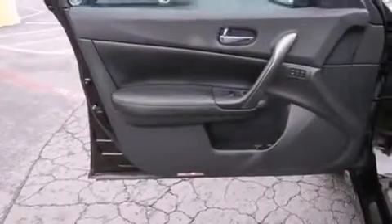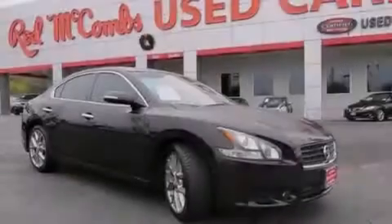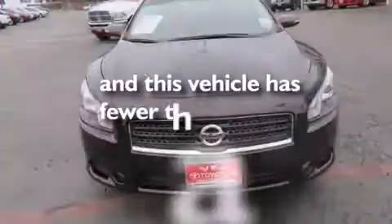Also included are 12-volt power outlets, rear curtain airbags, latch-ready child seat anchors, a pass-through rear seat, and this vehicle has less than 43,000 miles.